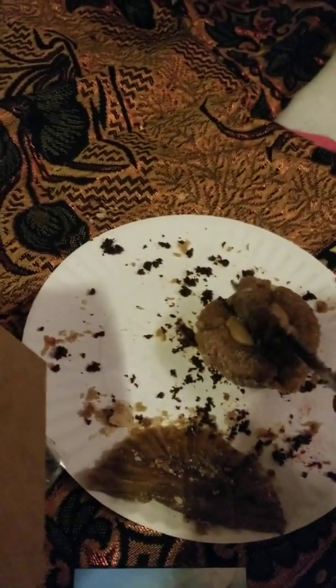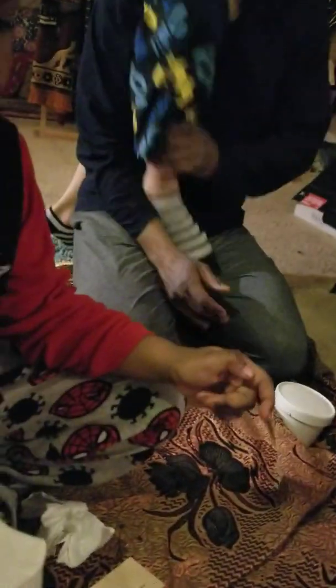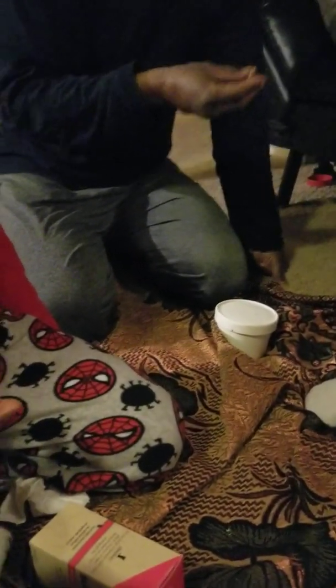We're going to let Daddy taste the churro one. I think you're going to like this one — it's from the Jaguar Bakery. It has a little bit of caramel inside. What do you think? Thumbs up? It's good, right? Yeah, it's really good. I like this one. That one's really good.